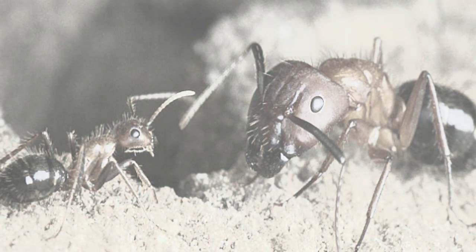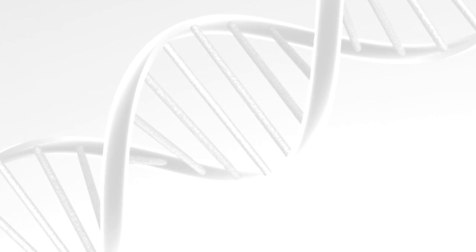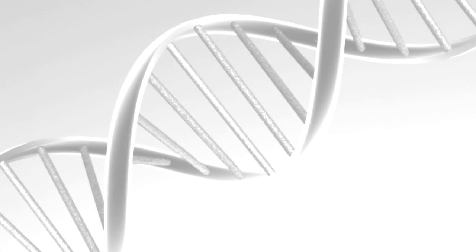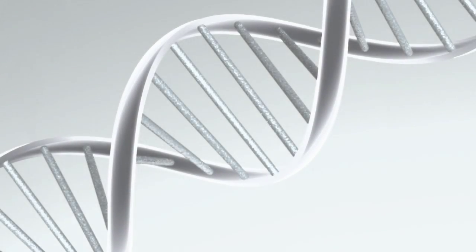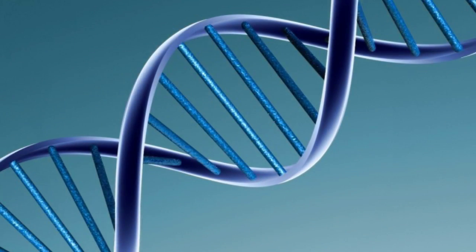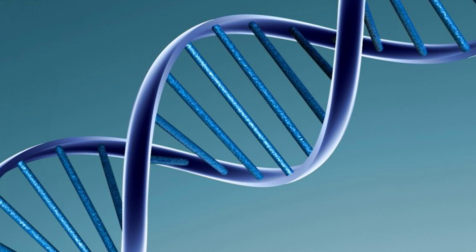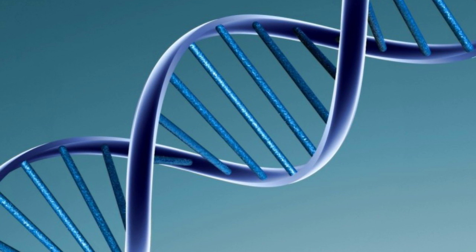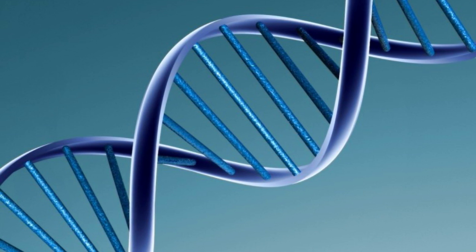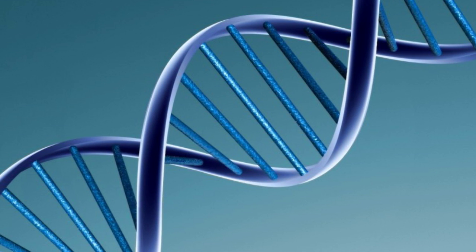Carpenter ant colonies are made up of two types of worker. Major workers are large, brawny ants with large heads and powerful mandibles for moving larger food items and defending the colony against attack. Minor workers are much smaller, more strategic ants who scuttle around on the hunt for food, recruiting other ants to do work, and who outnumber the larger workers two to one. Previous studies by the group showed that epigenetic controls were responsible for determining whether an ant was a major or minor worker.